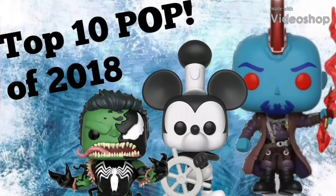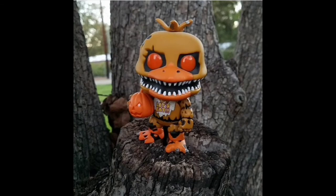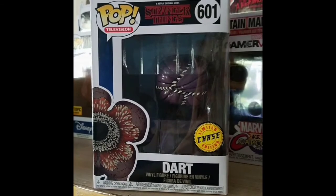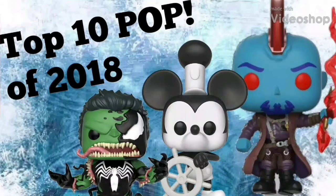Hello and welcome to another video. Today we are going to be going over the best pops Funko released in 2018. In this video I'm going to be going over the top 10 best pops in my opinion. I do realize not everyone is going to agree with my decisions and choices in this video, so you guys are more than welcome to go down in the comments and tell me what you think should be on this list, or what you think some of the best pops were of 2018.